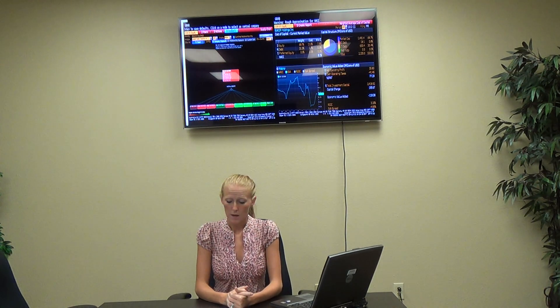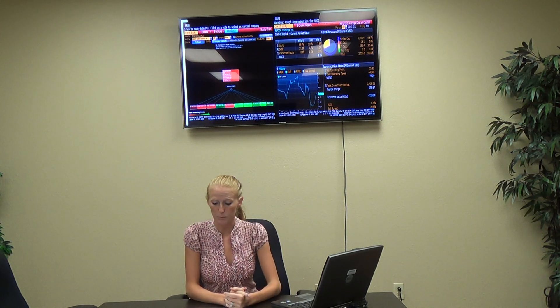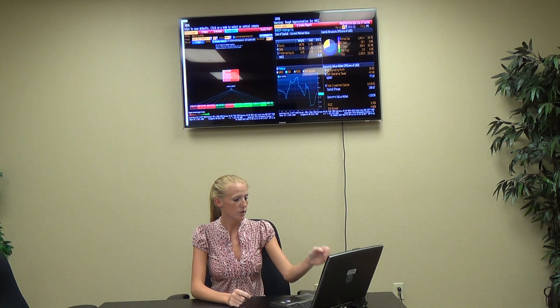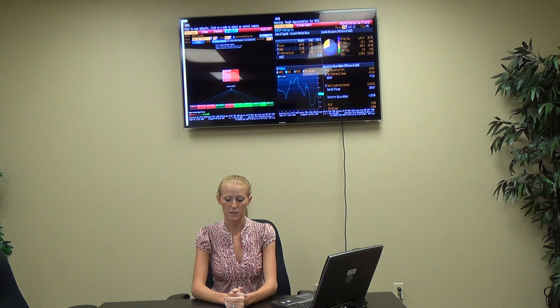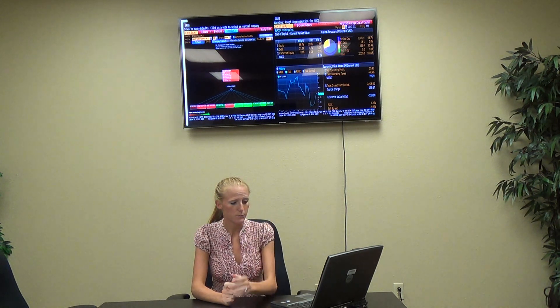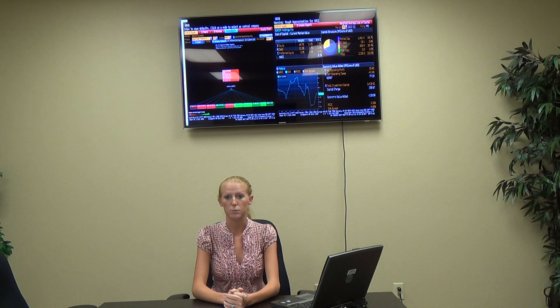Here are some graphs for Secor. The WACC, or Weighted Average Cost of Capital, for Secor is 8.1%. The EVA has been increasing since 2011 and is now at negative $118.38 million. Net operating profit at this time is $35.83 million. Total investment capital is $2,418.92 million. Return on invested capital is 3.20%. They have very little short-term debt, as you can see in the pie chart. The EVA spread is negative 4.89% at this time.